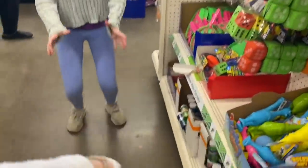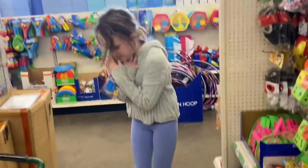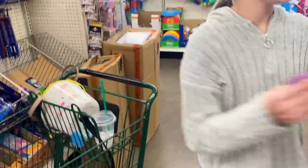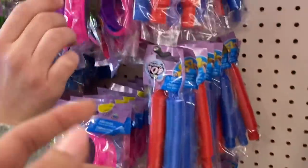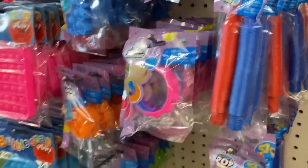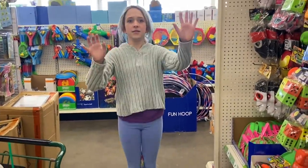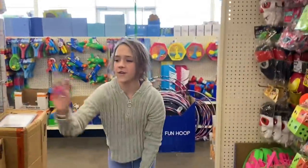Ready? Three, two, one. Oh, see — that was tricky because they both separated from each other. But that was really good. This pop-it bracelet is in my favorite colors actually. I'll catch it for you and you catch it for me. Three, two, one — I caught it for you!